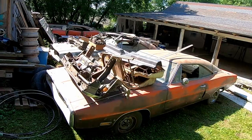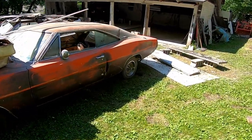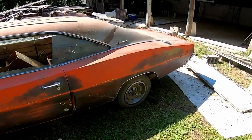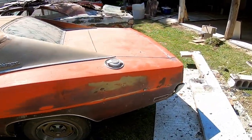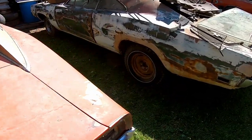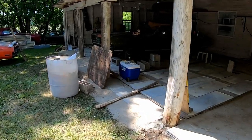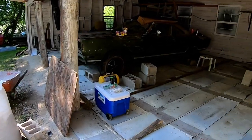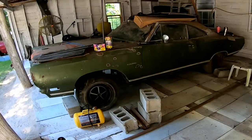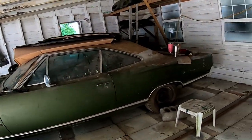That is just a really cool view. Then if we go this way into the barn — look at the snow tires on there. Over here is a plain Jane '69 Satellite, not even a Sport Satellite — a 318 car, I believe.